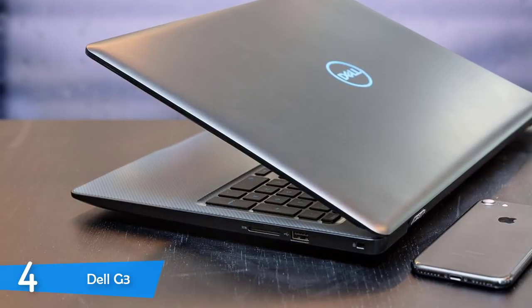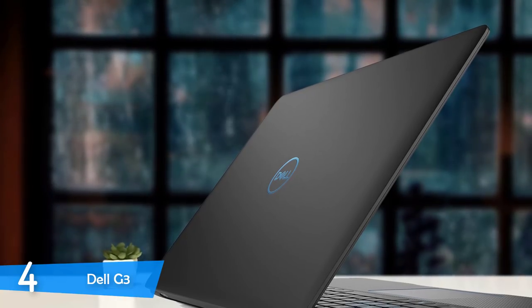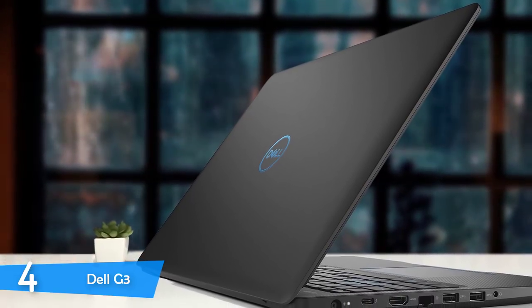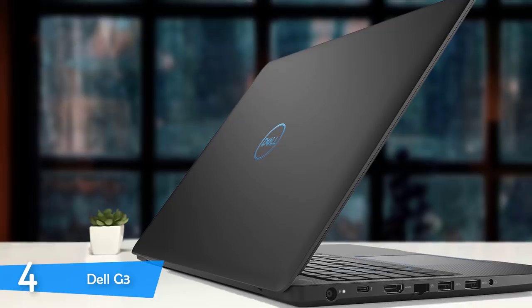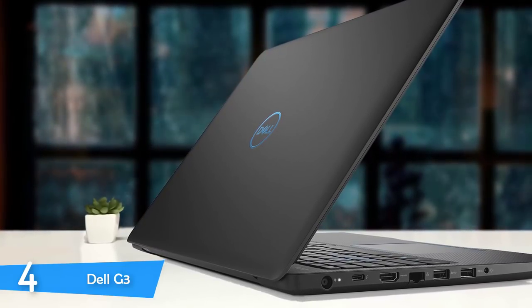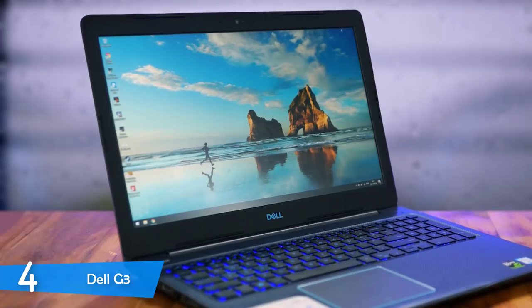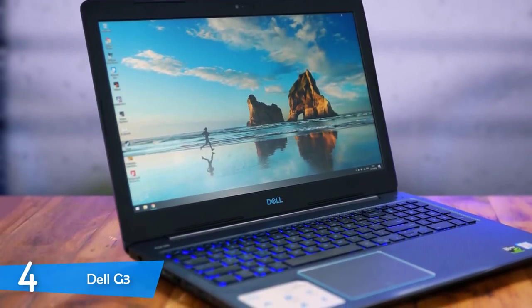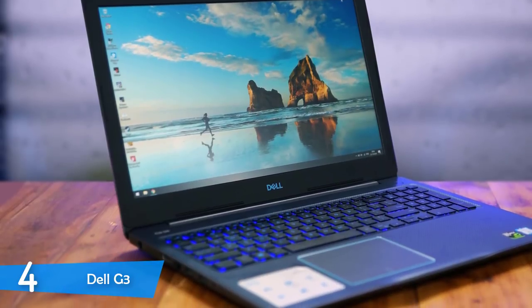The Dell G3, when the lid is closed, looks bland and dull — nothing special nor remarkable. It just gets the Dell logo, and other than that, nothing else. It has a matte finish, which makes it less slippery and very secure in the hands. When you open the lid, there's a different vibe and it feels refreshing. There are hints of blue on the keyboard, on the logo, under the screen, and on the outlines of the touchpad. It looks a hundred times better than the lid and is a delight to look at.